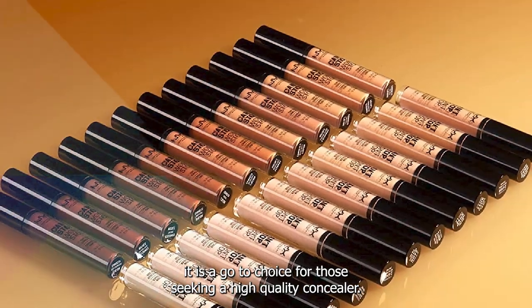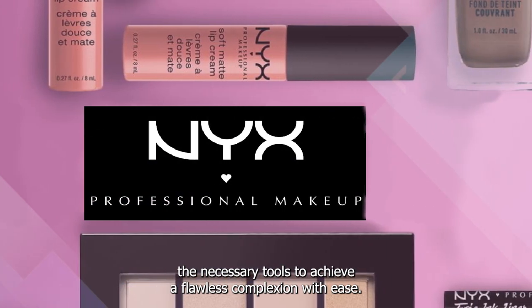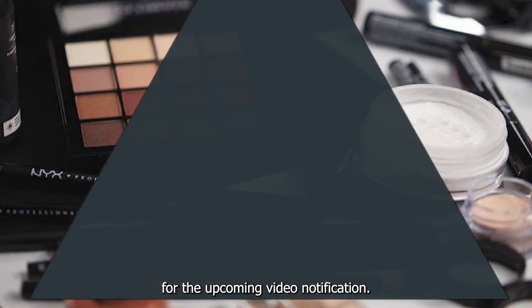it is a go-to choice for those seeking a high-quality concealer. Whether you're a makeup enthusiast or a beginner, this concealer provides the necessary tools to achieve a flawless complexion with ease. That's all for today — don't forget to subscribe and hit the bell button for upcoming video notifications.